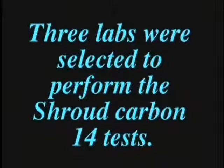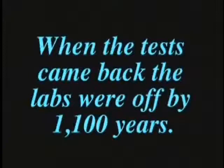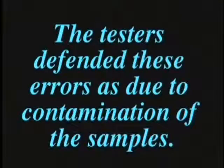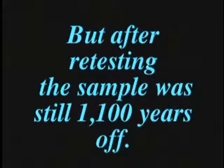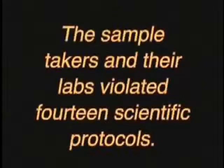Three labs were selected to perform the Shroud Carbon-14 tests and were given three linen control samples of known age to test accuracy. One sample was known to be from 3,000 B.C., and when results came back from the three labs, their numbers were off by 1,100 years. Even after extensive retesting, the sample was still 1,100 years off. There are too many variables that can affect test results, and the Shroud sample takers and their labs violated 14 scientific protocols established to ensure test accuracy.